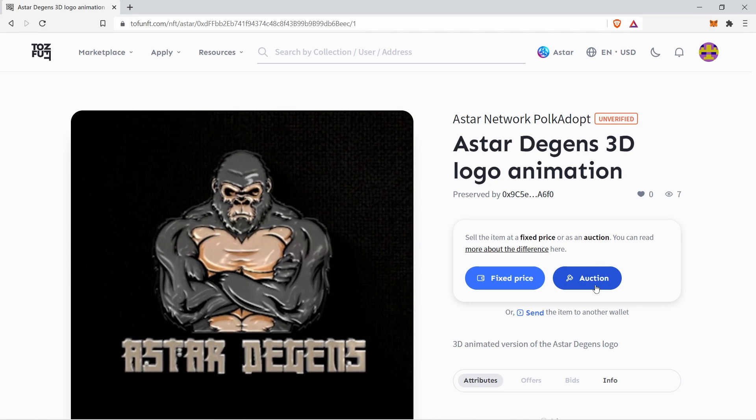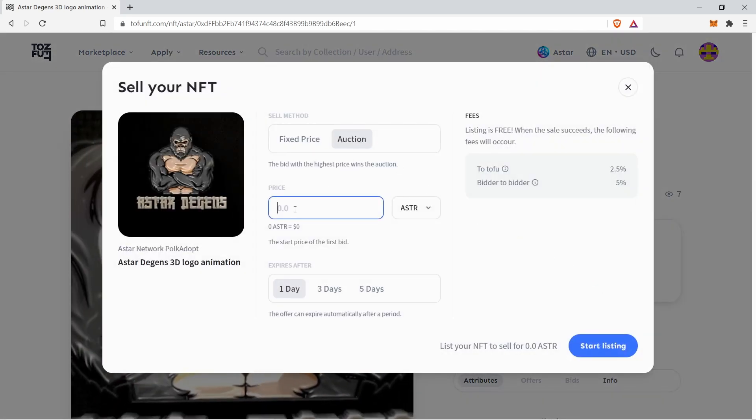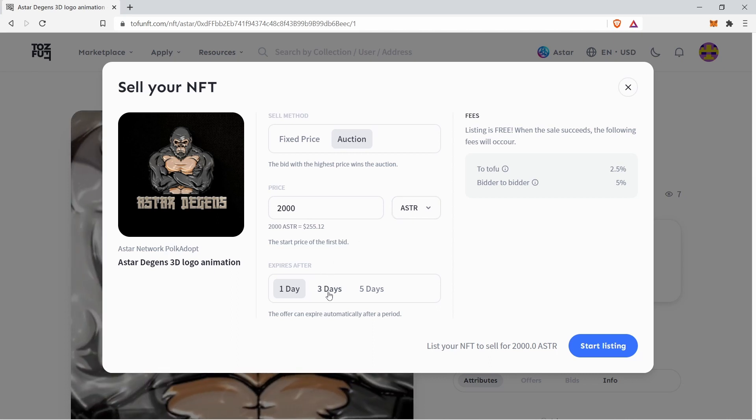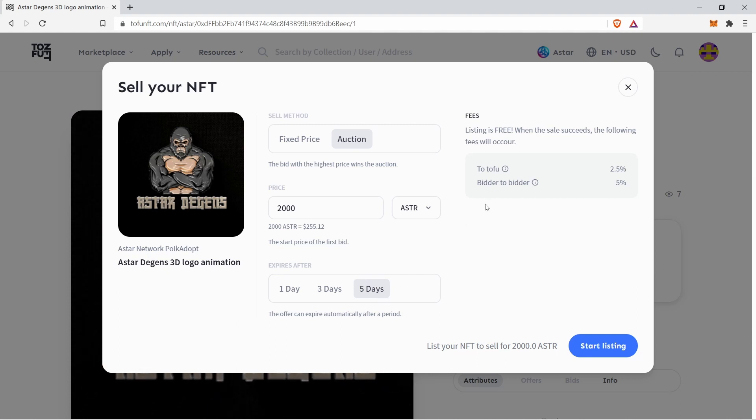We will now look at how to auction your NFT. Select auction and enter the starting price and the number of days you would like your NFT to be auctioned for. In this case, we will choose 5 days. If after 5 days your NFT was not sold to anyone, the auction will end and you will recover your NFT. Even for an auction, Tofu NFT will still take a 2.5% cut.